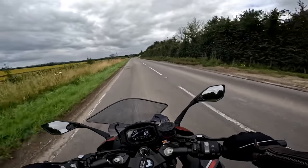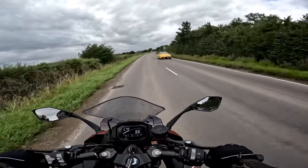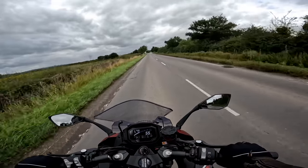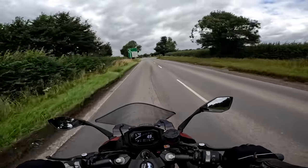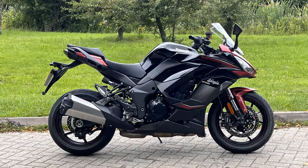Hey kids! It's Mr Flar here, hope you're well and welcome back to the channel for another bike review. This is a bike that has been much requested on the channel — it's one that I haven't ridden for about five years and it's in one of my favourite genres, the sport touring genre. Today I'm out on a brand new 2023 Kawasaki Ninja 1000 SX.